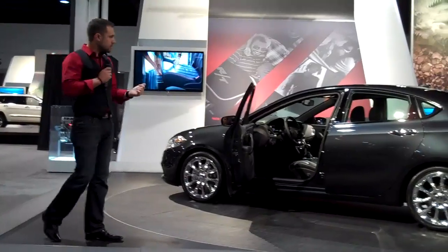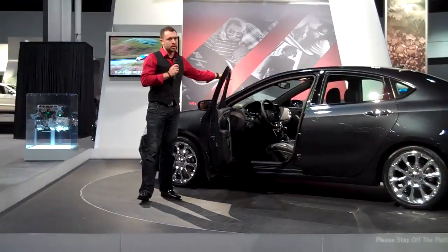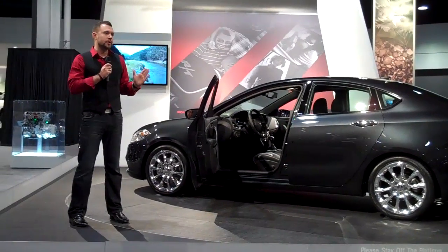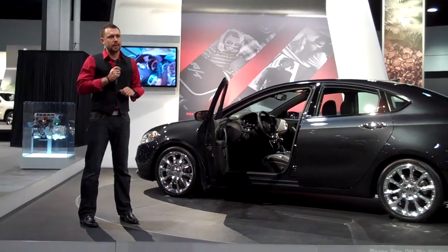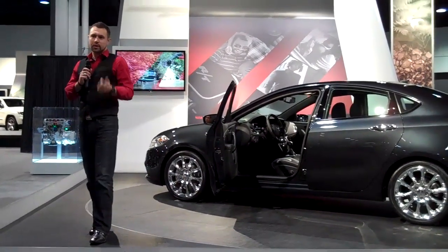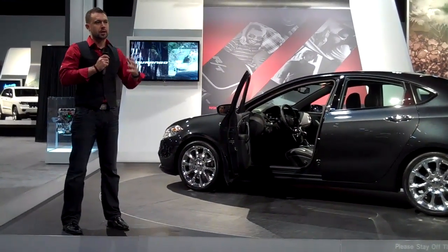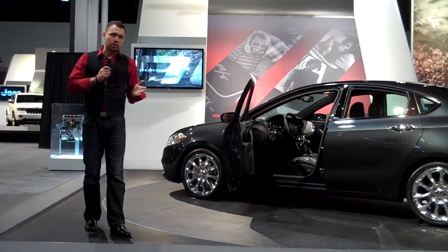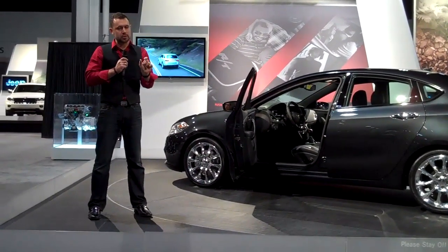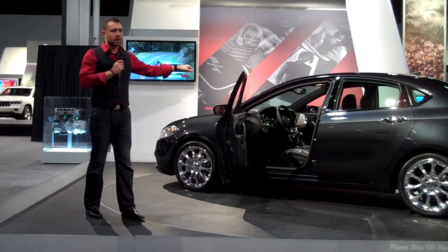Last but not least, technology. There are two big technology features. One that you may be more familiar with from our Charger, 300, and Journey is the big 8.4-inch media center — called our Uconnect system. That houses all of our heating, ventilation, air conditioning, radio functionality, and navigation system, all in one nicely grouped piece. It's won awards for interface usability — very easy to use with large buttons — and the 8.4-inch display is pretty big. It's found in the center area of the instrument panel.